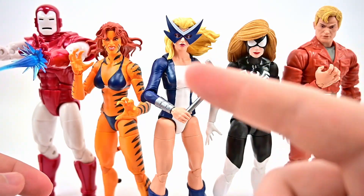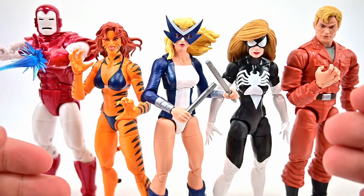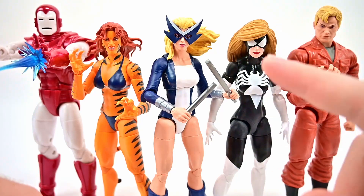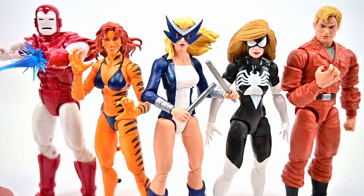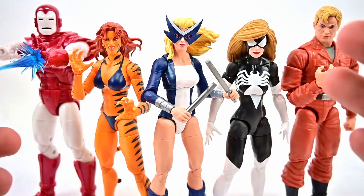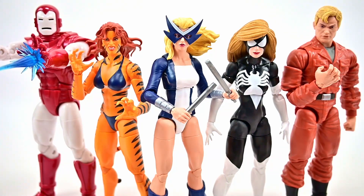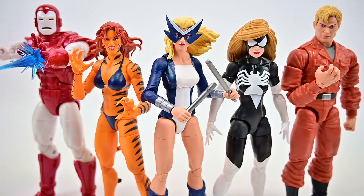Overall, the Amazon exclusive West Coast Avengers five pack — Mockingbird, Tigra, Spider-Woman, Hank Pym, and Iron Man — is a really cool set. Not all are necessary since we've had most before, but highlights include the classic Mockingbird design, upgraded Tigra with more accurate coloring, upgraded Spider-Woman body, Hank Pym in scientist form, and the Silver Centurion Iron Man. It's a fun pack with good figure designs. Let me know your thoughts in the comments and thanks for watching!